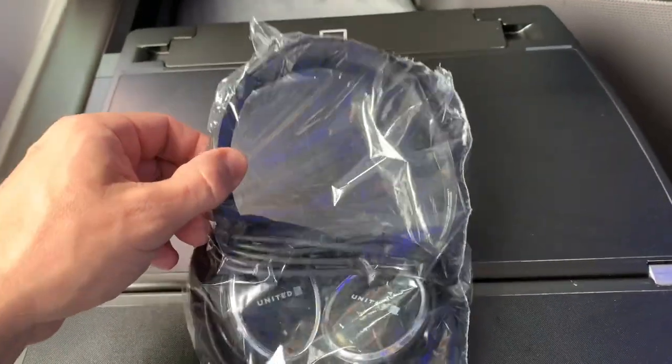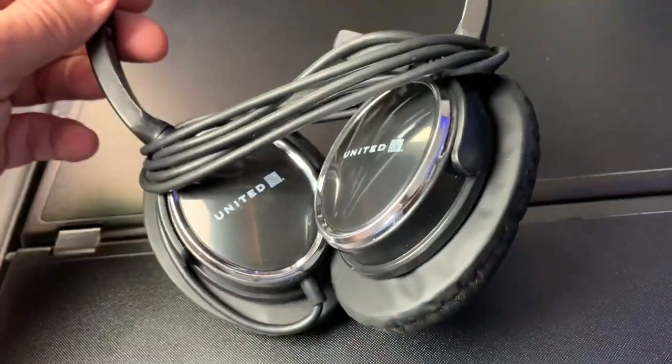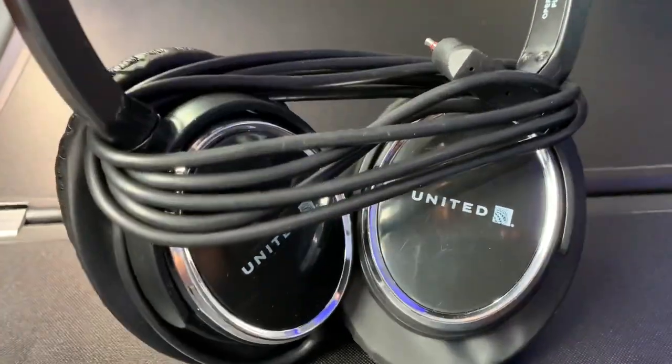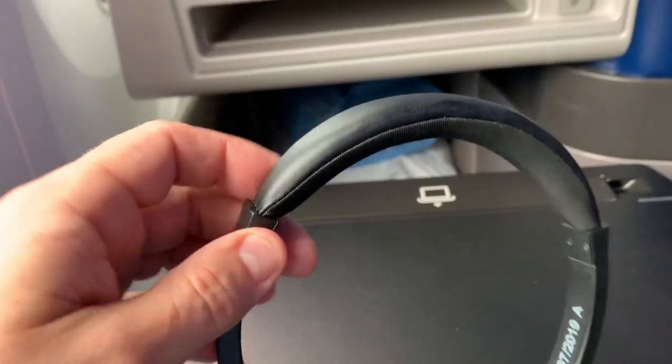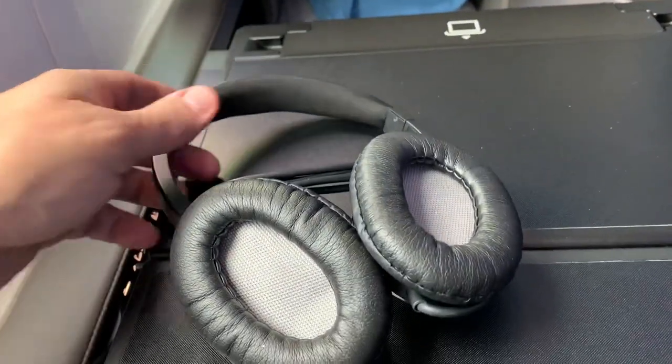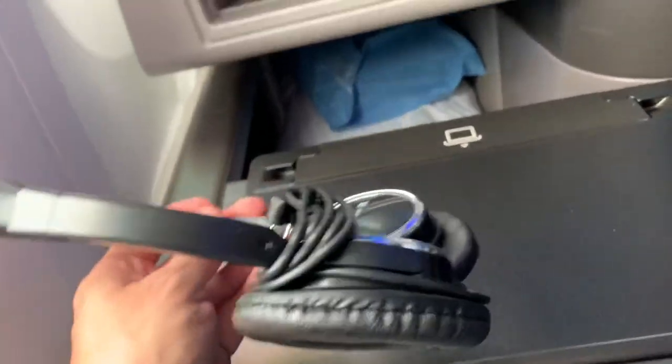With the scenery behind us, here's a look at the headphones they provide. These headphones are certainly better than the earbuds they give you on domestic flights, though to be perfectly honest, they're not that impressive, especially when compared to the other carriers that service this route. I suppose they'll do the job though. I also noticed a few other items the cleaning crew missed — it looks to be a used earplug and some carpet lint.